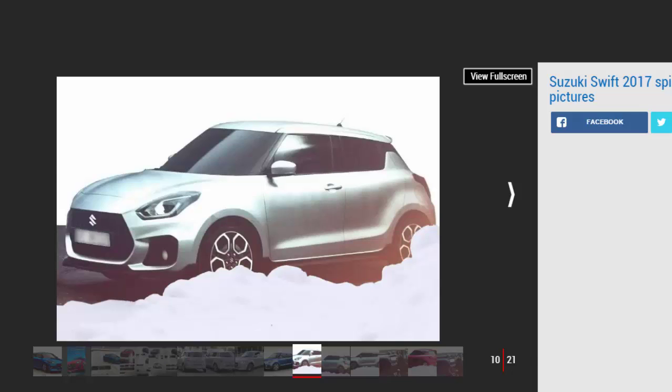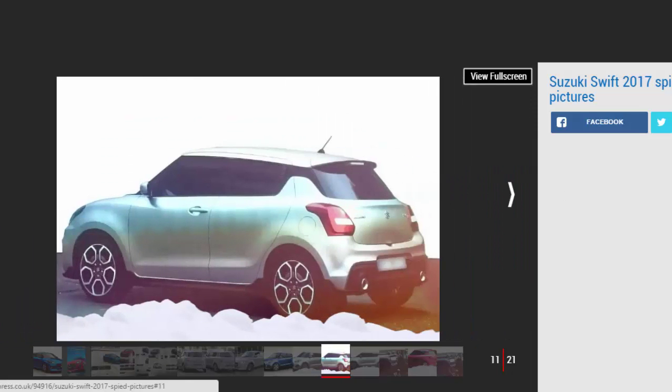A Swift Sport will follow in 2018, powered by the 138 bhp 1.4-litre Boosterjet four-cylinder turbo petrol from the Vitara S. That's a similar power output to the current Sport, but a torque increase and reduced curb weight will boost acceleration. There will also be much more scope for personalization and individuality with the new Swift, with a variety of exterior and interior customization choices.